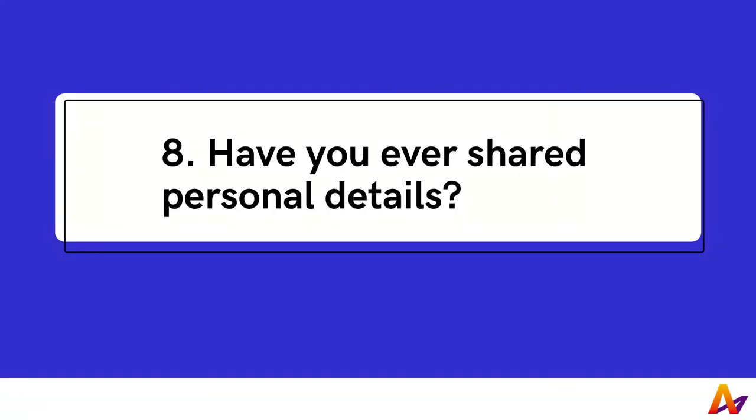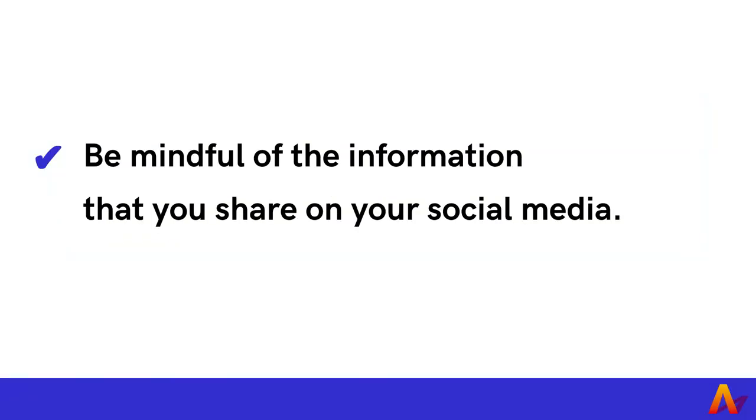8. Have you ever shared details such as your home address or phone number on your social media profile? Be mindful of the information that you share on social media, especially if it is personal information that could be used to track and locate you. Try to avoid providing information that could be used to target you, such as addresses, phone numbers, or personal email addresses.